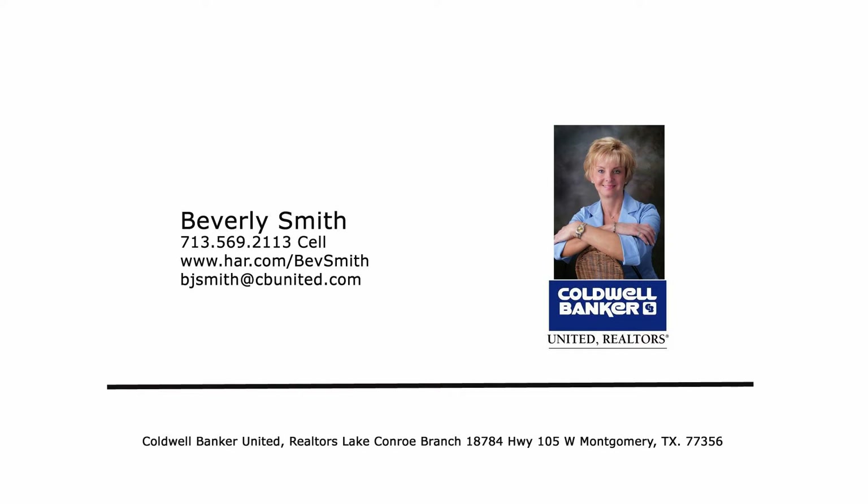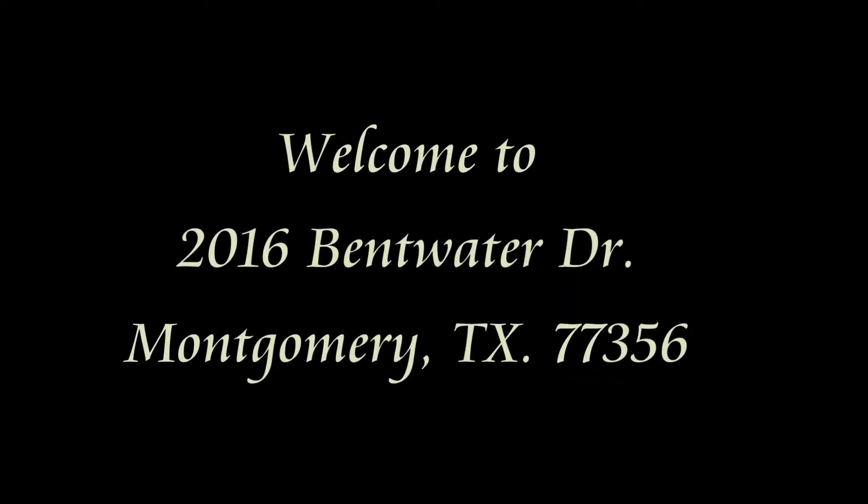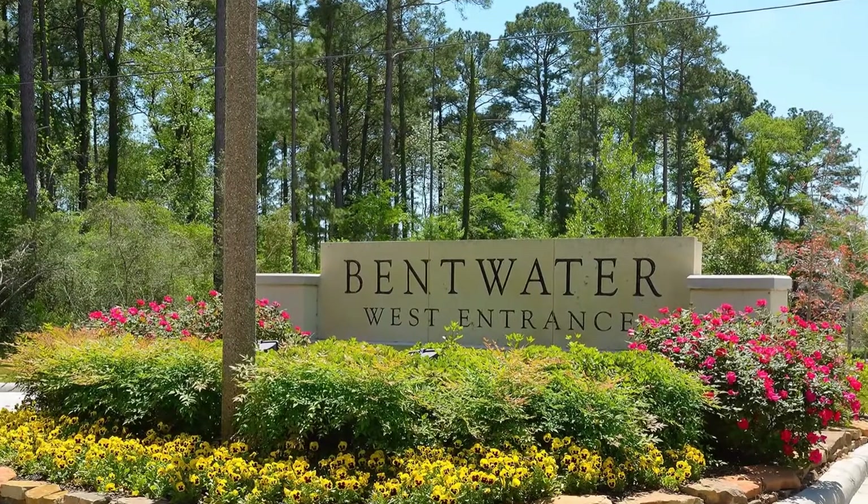Top Coldwell Banker agent and accredited luxury home specialist Beverly Smith is pleased to present her latest listing: 2016 Bentwater Drive, Montgomery, Texas.